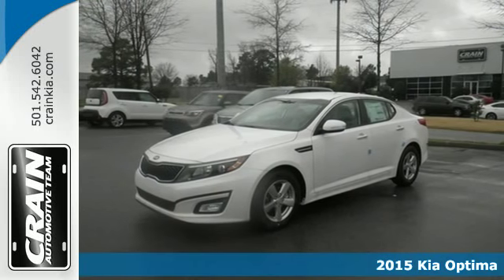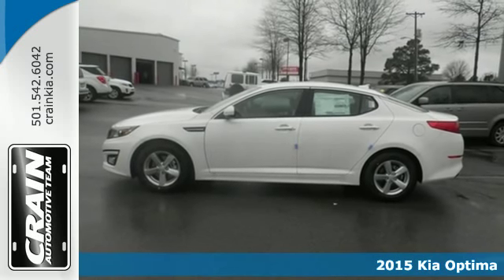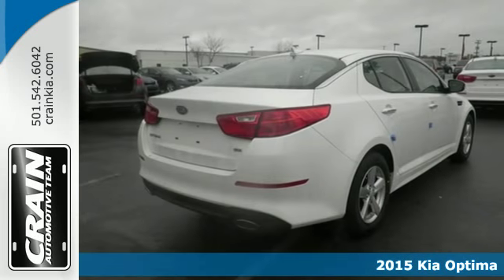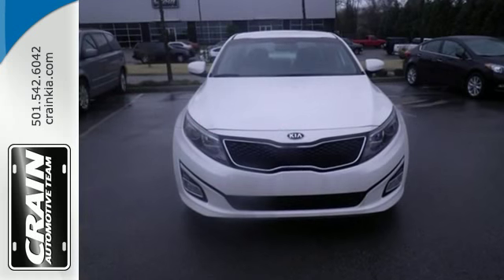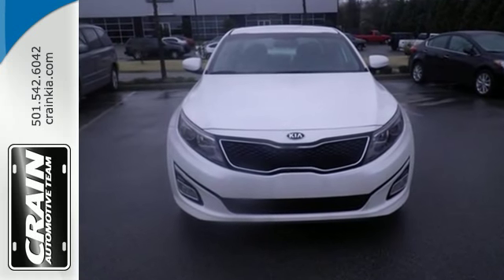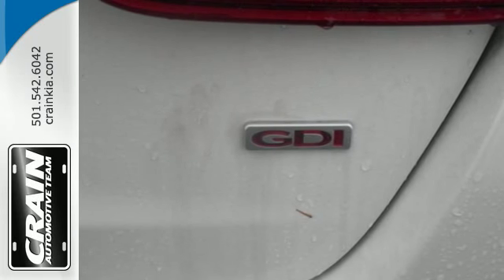It's a 2015 Kia Optima. You'll discover a spacious cabin full of refined features. This sedan has an active ecosystem, multifunction steering wheel, Bluetooth, and a cooling glove box. Safety is a priority with heated mirrors, advanced airbags, and vehicle stability management.